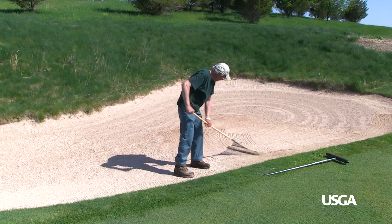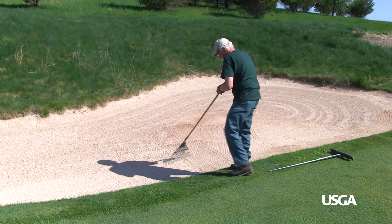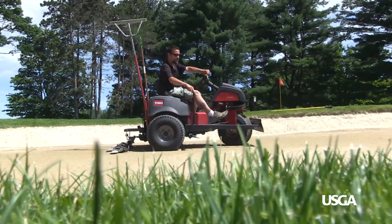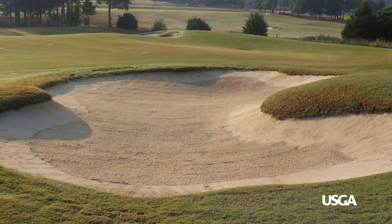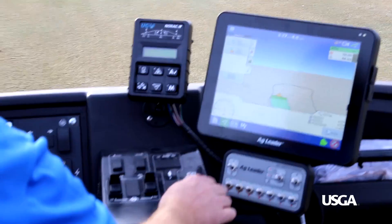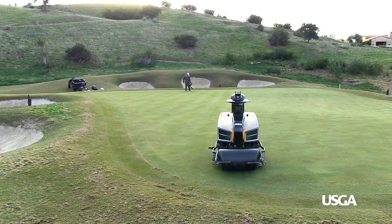One area with enormous potential for savings is bunker maintenance. Hand raking bunkers is a labor-intensive task. Using a mechanical rake or implementing the Aussie method can save a considerable amount of time and labor. Switching to a more efficient mowing pattern or implementing new technology such as GPS-guided sprayers or robotic mowers can also help save time.